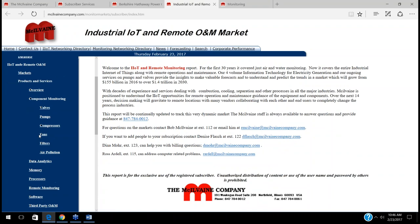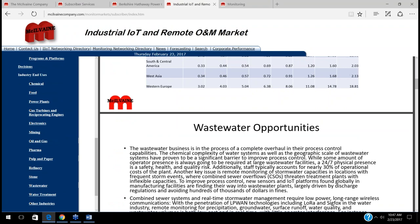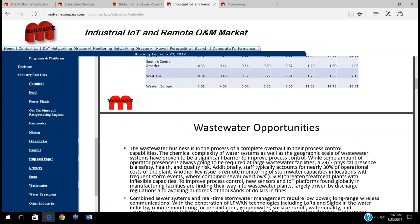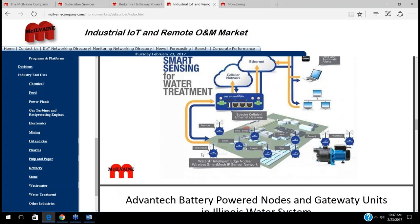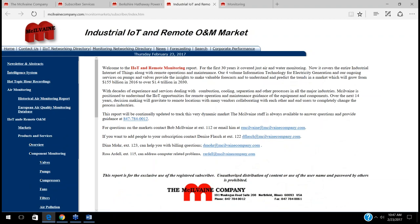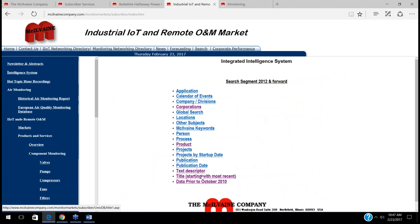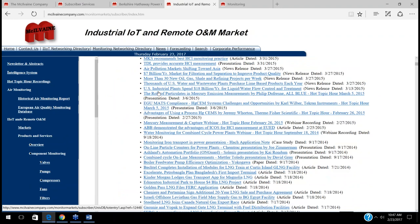Each week we'll be doing another PowerPoint—a wastewater PowerPoint three or four weeks from now will be 70 or 80 slides. We plan to do these on a weekly basis. The intelligence system allows you to access papers and materials that are part of the program as well.